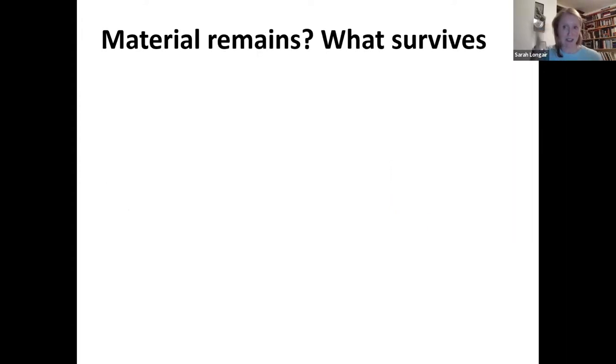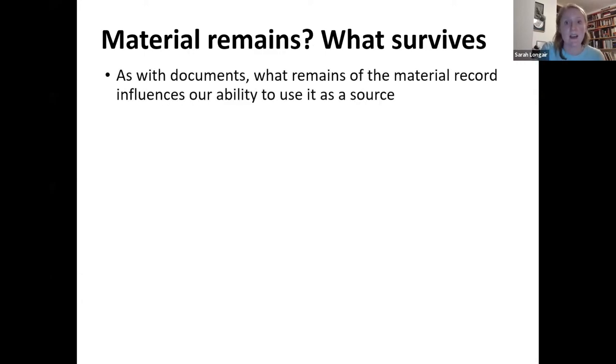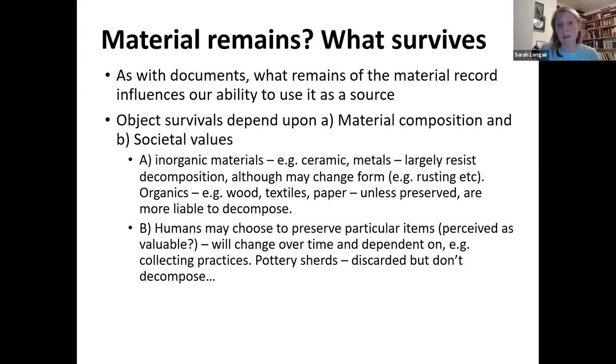It's quite interesting to think about the stuff we see in museums and how selective that is. What are the material remains from the past? As with documents, what remains of the past influences our ability to use it as a source. Object survival depends upon two key things: material composition — what the object is made of — which can really determine what survives. Inorganic materials like ceramic and metals largely resist decomposition, though they can change in form.